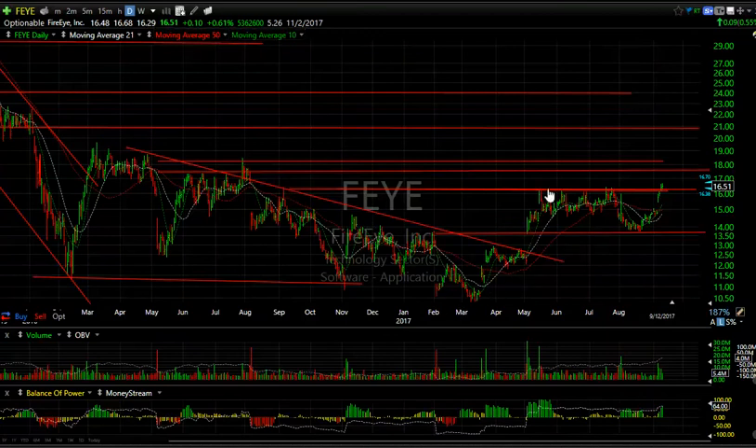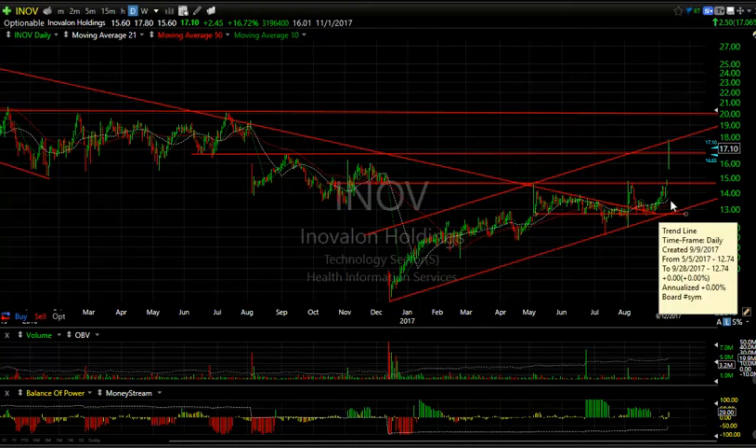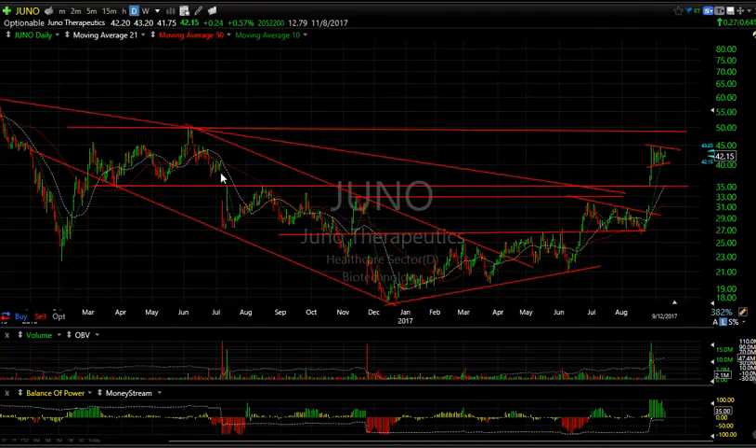Big day for INOV, folks. We first gave this to you when it popped off three or four weeks ago. It pulled back to support and then boom — around the $12.50 range we went up to $17.80 today, closing at $17.10, up $2.50 or about 17% on 3.2 million shares. It did break the resistance and close above it. Even though the angle of ascent might be steep and it could pull back and consolidate, I'm eventually looking for $20. 16 days to cover.